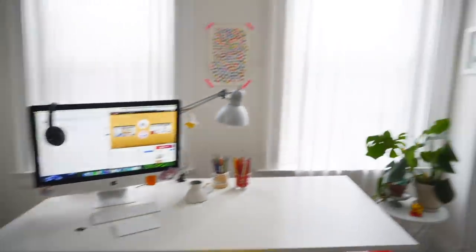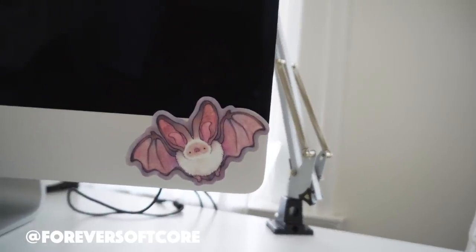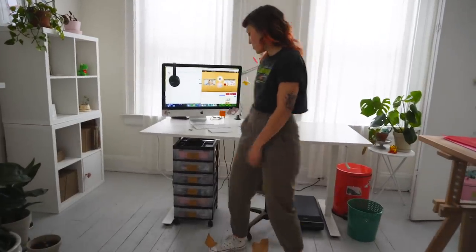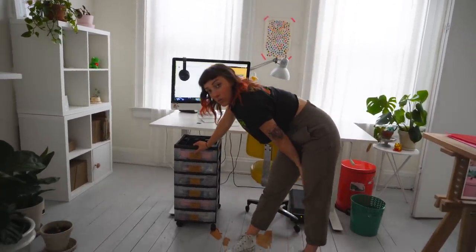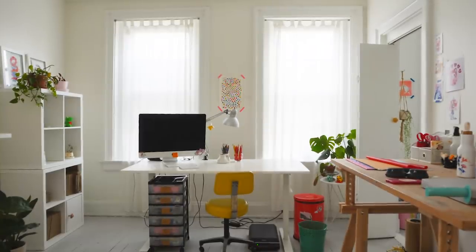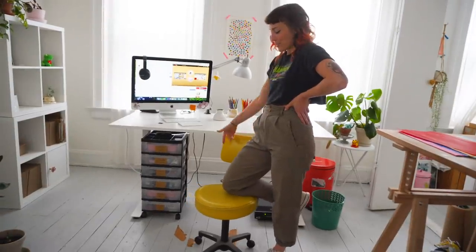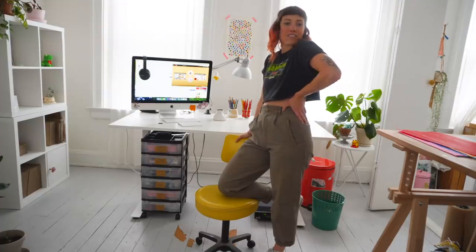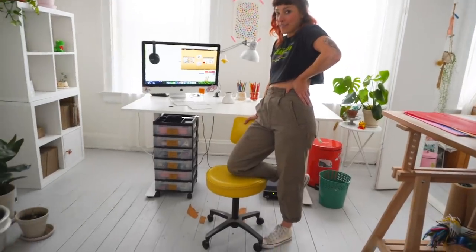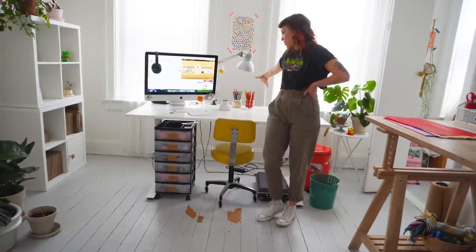Moving on to the desk area. This desk — I have all my windows open still; I just rewatched my studio tour and have my Patreon open. These are my drawers — they're very old. My sister got these at least ten years ago but they work. I put this little chair here that also destroyed our floor, but don't tell the landlord. I keep my colored pencils accessible.